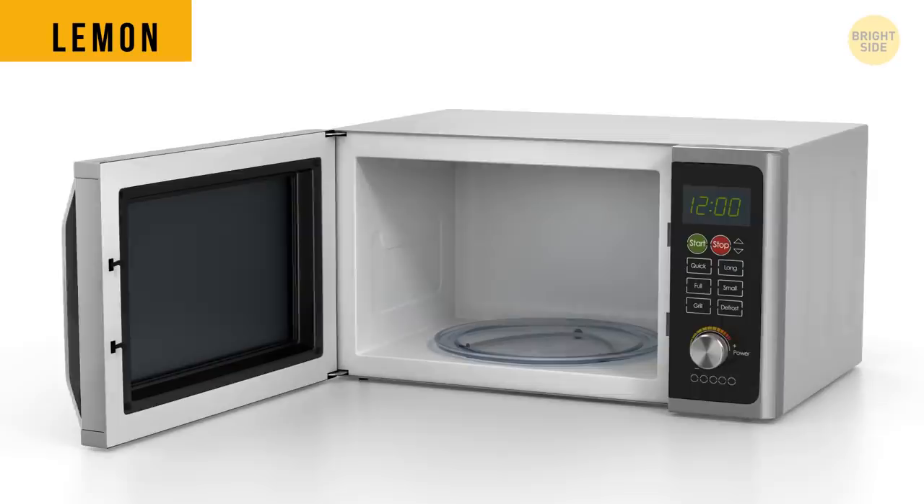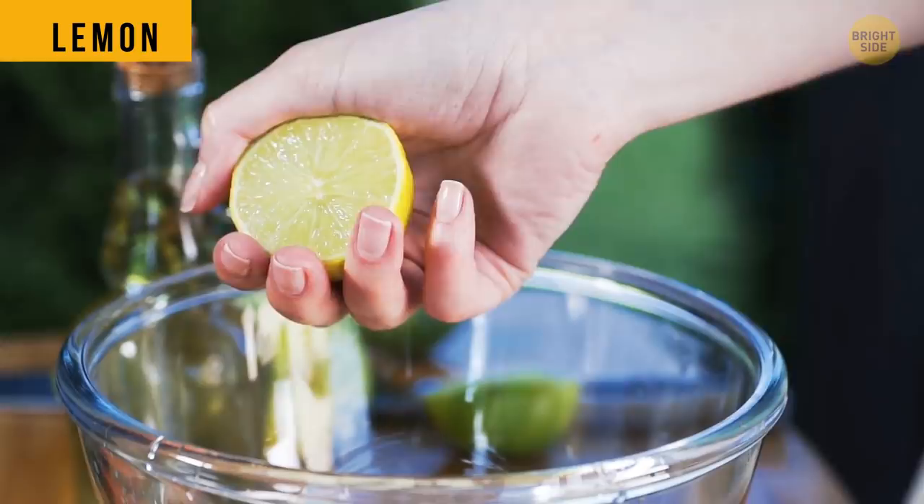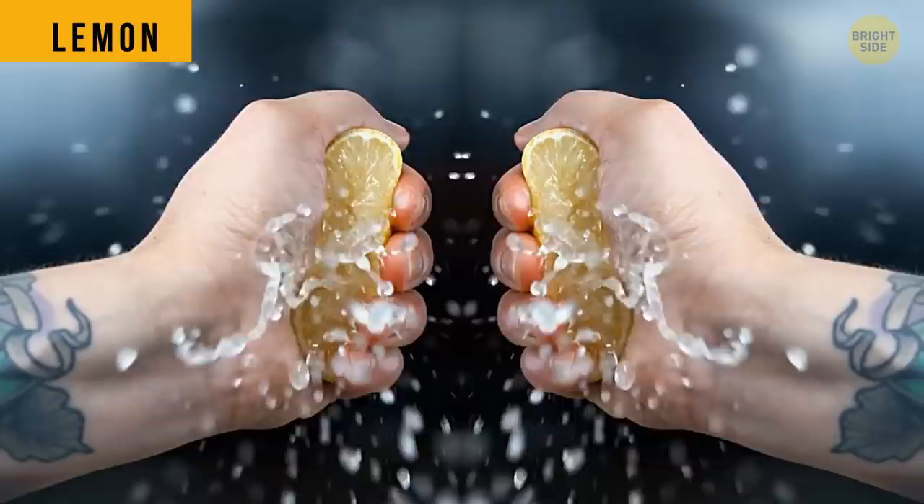Lemons get juicier if you warm them up a little bit in a microwave. The heat softens the frozen membranes so the juice can flow out freely. More lemonade for you!